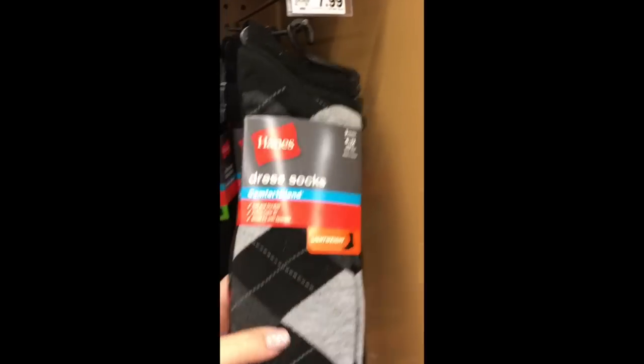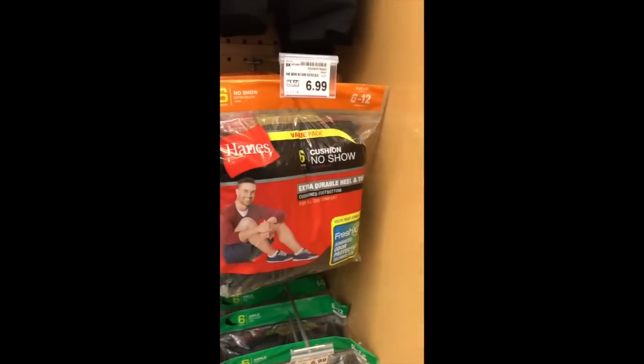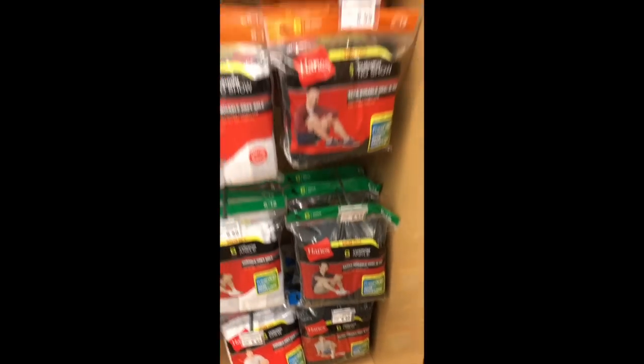Am I the only one who didn't know you could buy dress socks at the grocery store? These are perfect for dressing up at work every day or for church. They also have the no-show ones and ones he can wear to the gym, and they're all under $10.